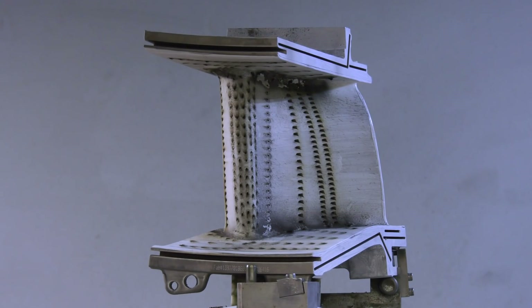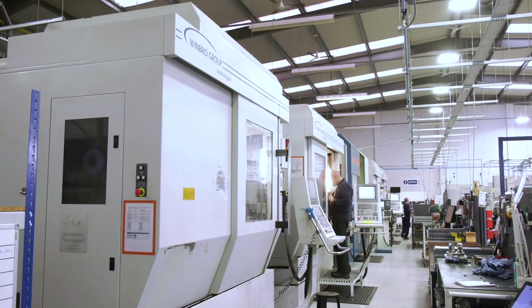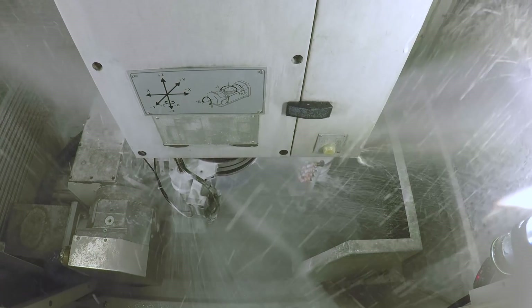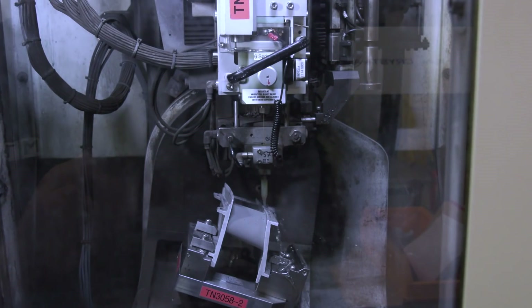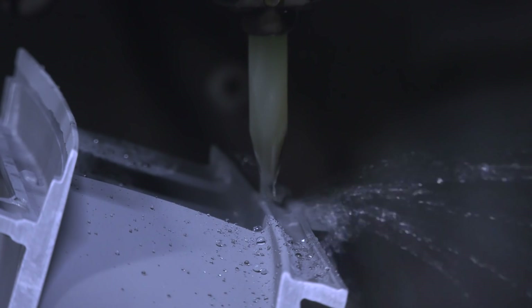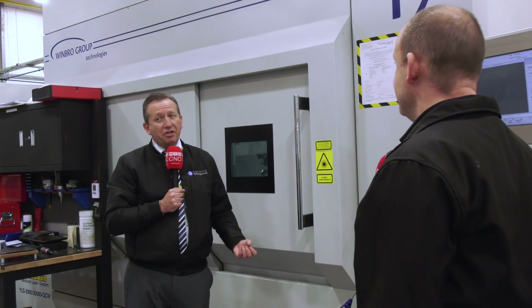How much clever engineering is under these four walls? I'd like to think I'm an engineer, but I've learned a lot today. Absolutely — and that's what Wimbro actually offers us. They are absolutely fantastic engineers; their technology is beyond what we would normally see. From a marketing perspective, they'll be the first to admit they don't actively go out on a marketing front. I couldn't believe what I was seeing here today — I didn't know about it.